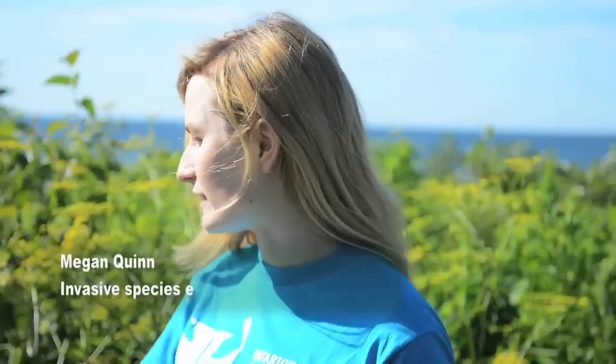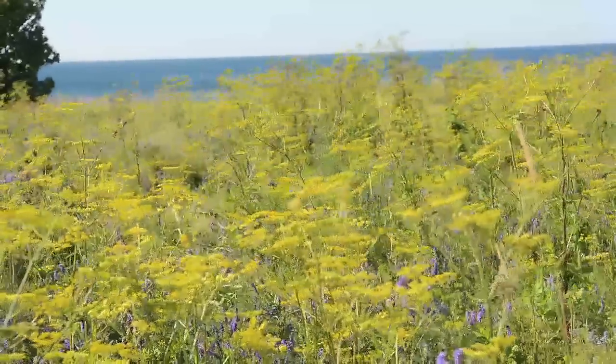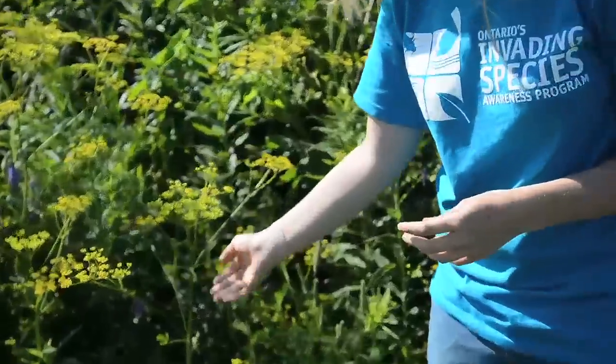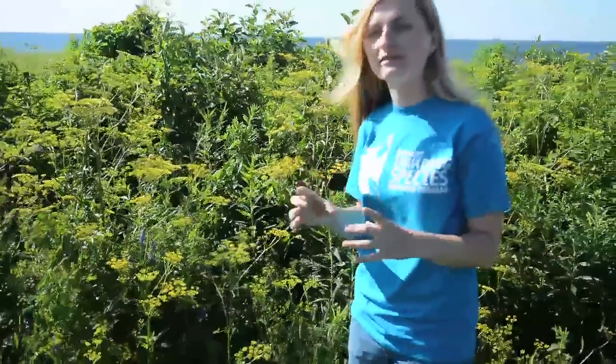Parsnip is in the carrot family and one of its distinctive features is these yellow flowers which grow in umbels. The stem is a green colour and it's quite smooth — you can't see any visible hairs on it. The leaves grow in a compound formation, so you have one main leaf with little leaflets coming off of it, and these are serrated as well, which would distinguish it from some of the other ones you may confuse it with.